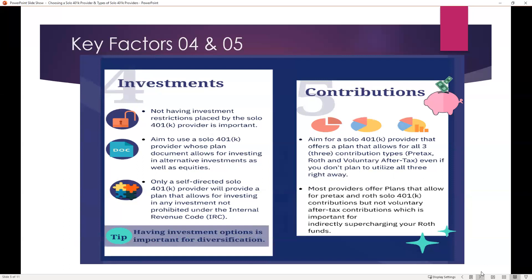In terms of contributions, keep in mind that there are multiple types of contributions you can make to a solo 401k if you choose a provider that allows it. You want to aim for a solo 401k provider that offers all types of contributions — including pre-tax contributions, Roth contributions, and voluntary after-tax contributions — even if you don't plan on utilizing all of them right away. Because if you then have to change providers, there's going to be a lot of work entailed in changing accounts, moving funds, et cetera.